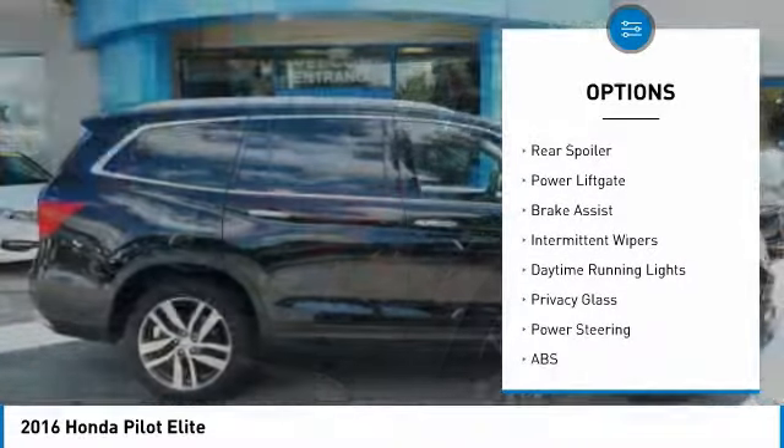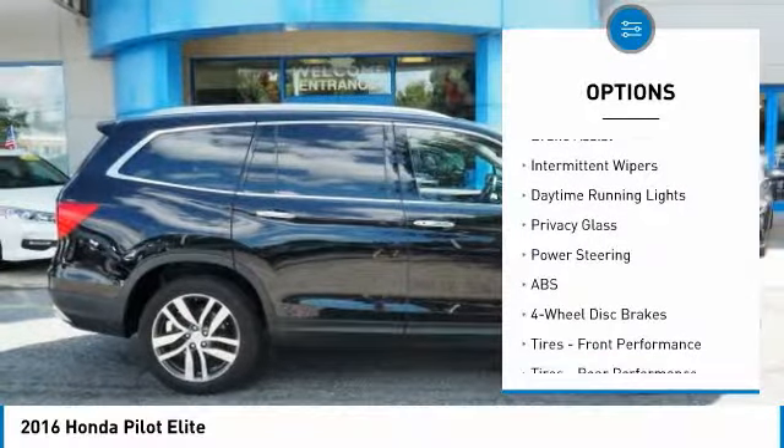Heated mirrors. All-wheel drive. Aluminum wheels. Rear spoiler. Power lift gate.